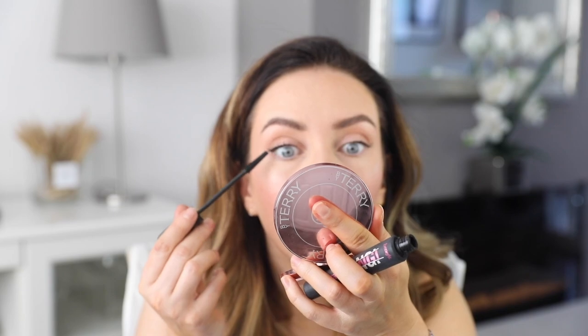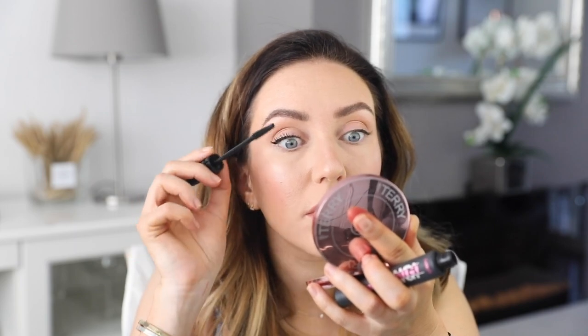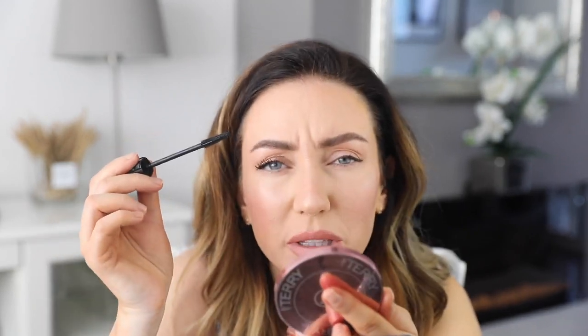For mascara we're going to use Benefit Bad Girl Bang today. I used this a couple of days ago and I just liked how it was really able to spread my lashes out. Where my lashes have been falling out, it's done quite a good job of adding a little bit of fullness. You could go in with two coats, but I want this to be quite a natural fluttery look so we're just going to do one coat.